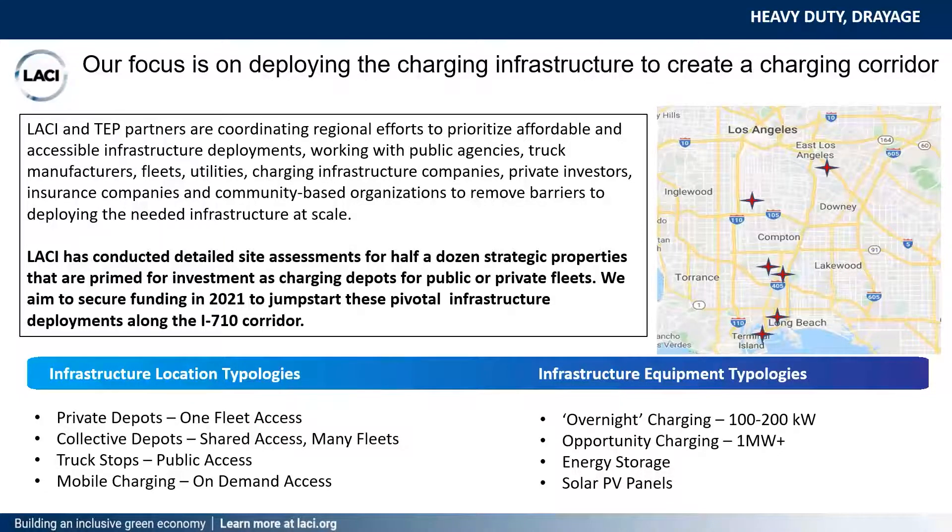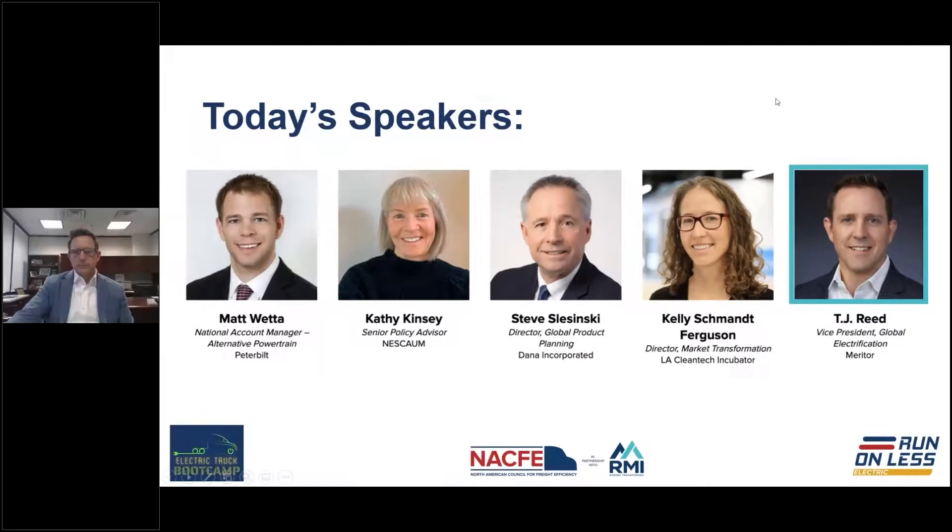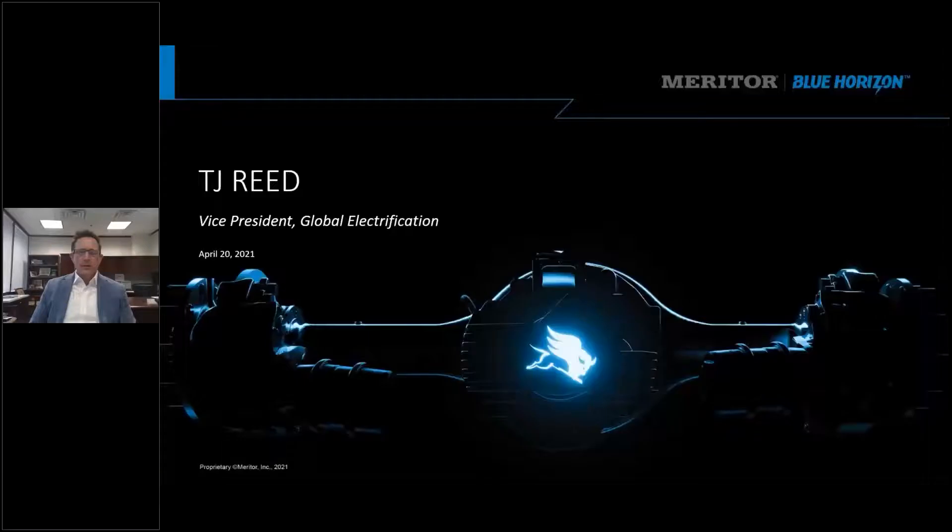These are two pilots we're looking at, and we encourage anyone interested in learning more to contact us and get involved. Up next we're going to hear from TJ Reed with Meritor about their take on electric trucks, in particular how electric trucks are making their way even into the heavy-duty sector. Over 70 percent of goods transported in this country are delivered by truck. As an industry we aspire to not only cleaner, quieter technology, but these are business tools that have to have a return on investment and be more efficient.